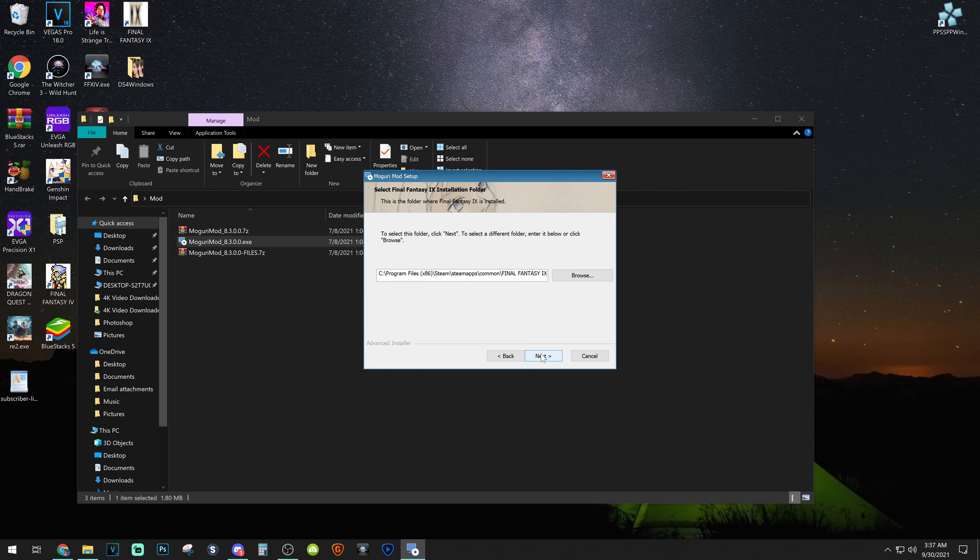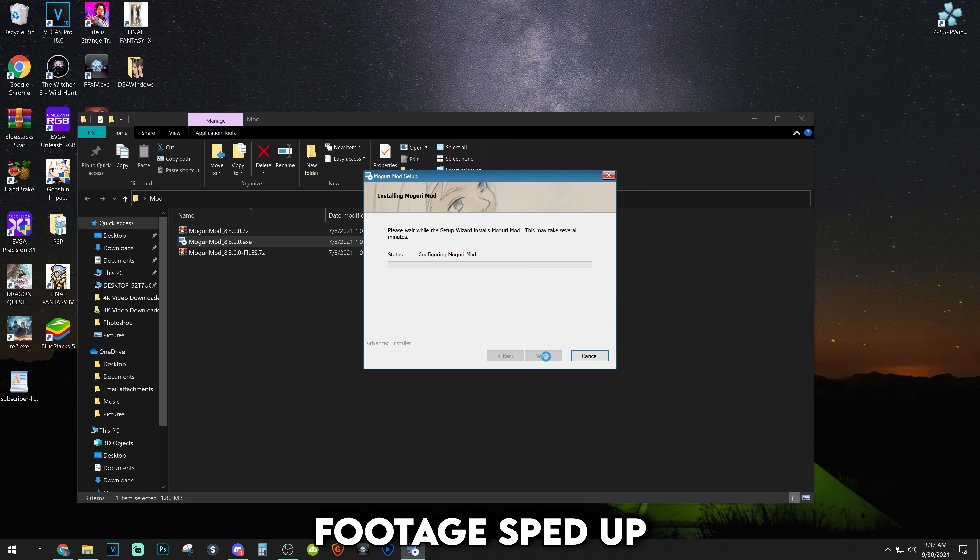It should locate where your game is within the Steam library location — then hit next to continue. If you have the Jack Sparrow version, it will not locate it right away; you'll have to find the location yourself manually, and even then you'll have to use an older version of the Moguri mod to get it to work properly, which is just a whole other chore in itself. After hitting next, you'll see the bar starting to install the application. It took me about five to eight minutes to finish — it could be faster or a bit longer for you, so just be patient.